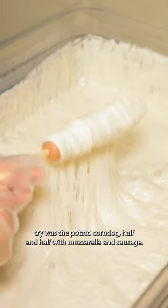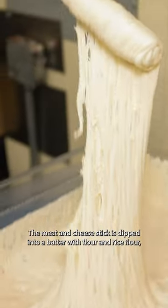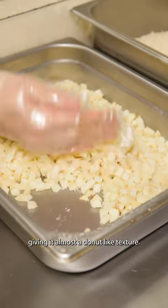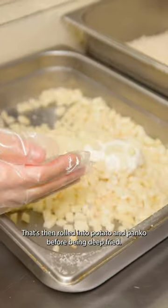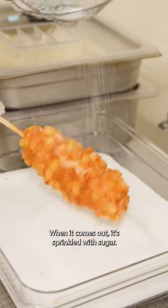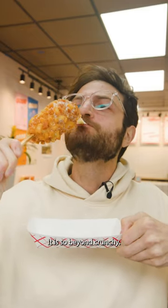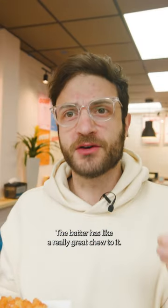Half and half with mozzarella and sausage. The meat and cheese stick is dipped into a batter with flour and rice flour, giving it almost a donut-like texture, that's then rolled into potato and panko before being deep fried. When it comes out it's sprinkled with sugar — it is so beyond crunchy.